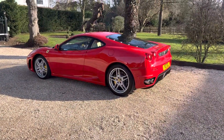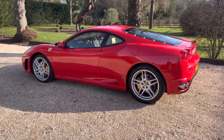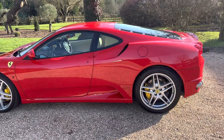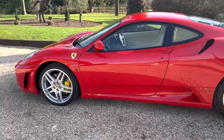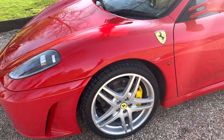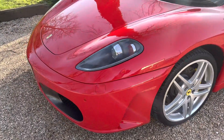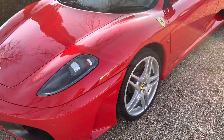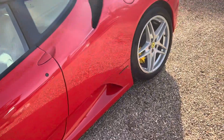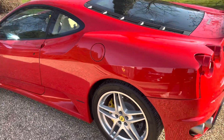Welcome to our video presentation of our 2007 Ferrari F430 Coupe with F1 transmission, finished in Rosso Corsa — an exceptional car previously supplied by us in 2019. At that stage it had a mere 10,000 miles on the clock, and the last owner and collector has taken it up to 11,200 at present, so exceptionally low mileage — a really proper car, and well known to us.